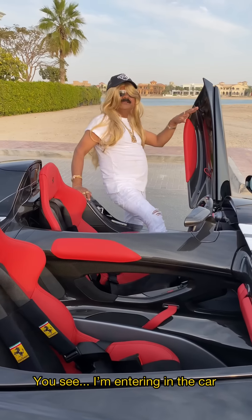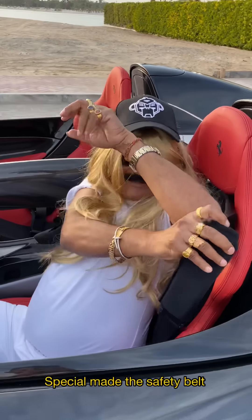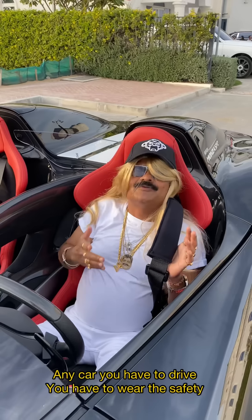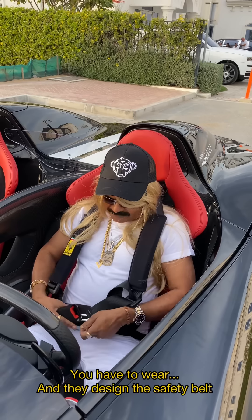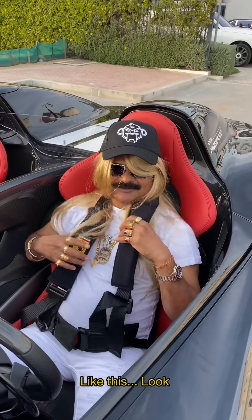This is the special safety belt. In any car you drive, you have to wear the safety belt — life is more important than the car. They designed the safety belt so you push it like this to fasten.